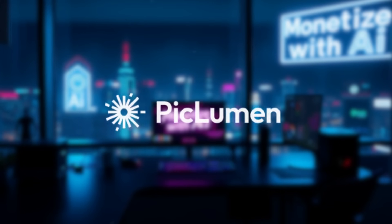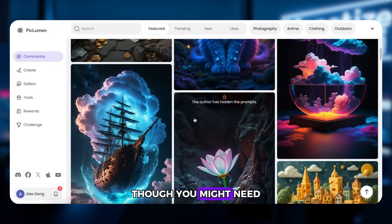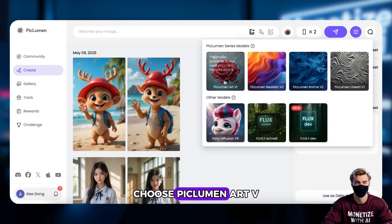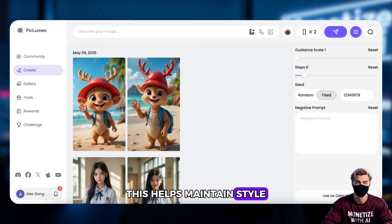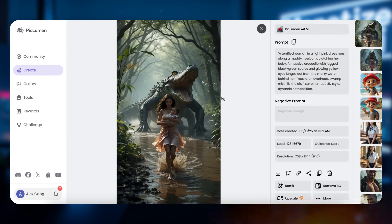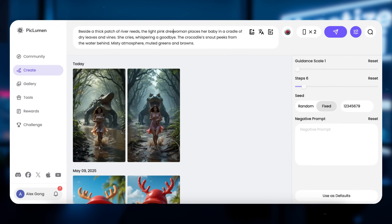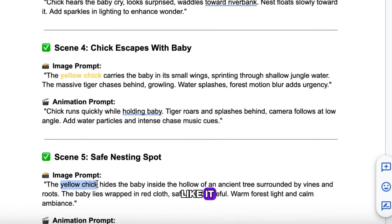Now for the free tool: Picklumen AI. Honestly, I use this one the most. It's fast and totally free, though you might need to tweak the prompt for better consistency. Click Create on the left, choose Picklumen Art V1 as the model, set the size to 9:16, click Advanced Settings, then fix the seed with a random number — this helps maintain style. Paste the prompt and hit Generate. Not bad at all. For better consistency, update your prompts: standardize clothes and colors, and replace every mention of 'chick' with 'yellow chick.' Patience is key — don't like it? Tweak and try again.